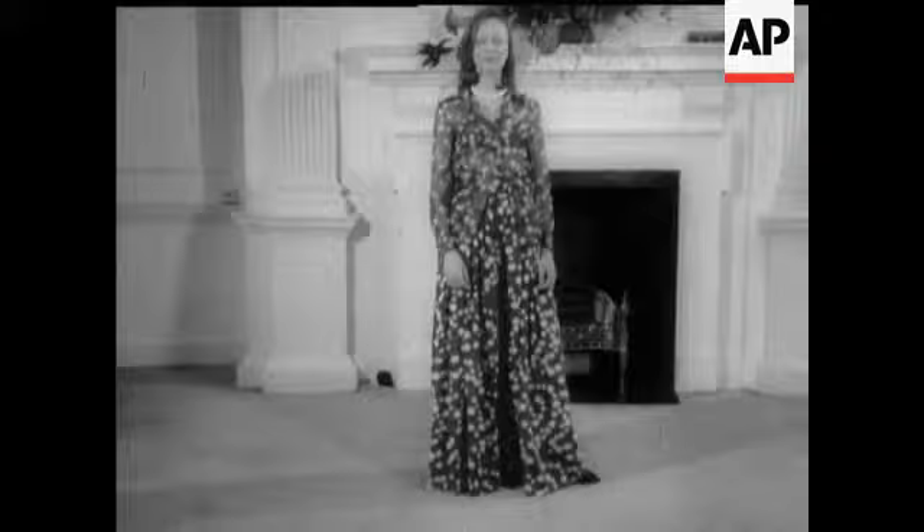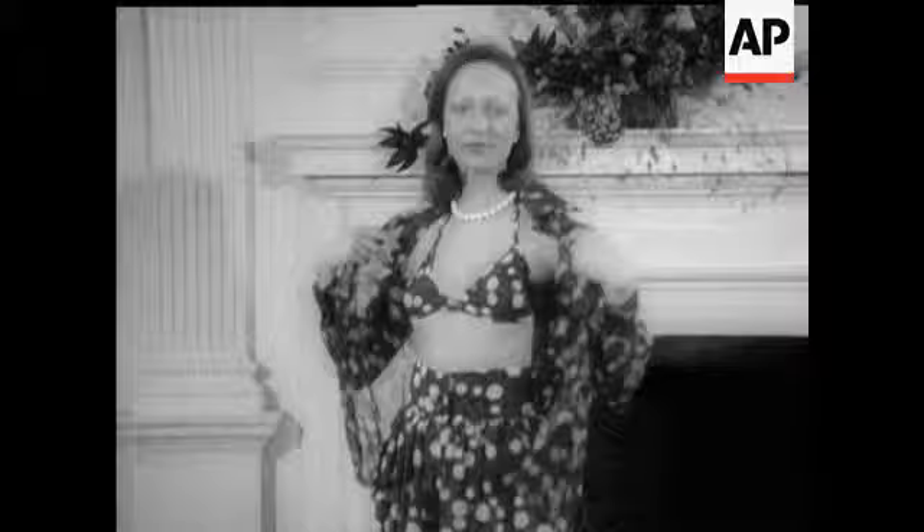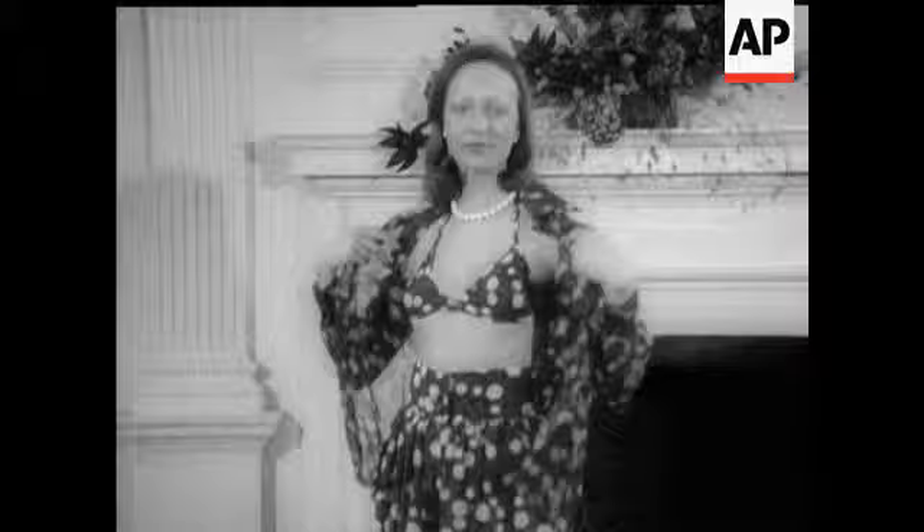Like a skirt. An organza shirt in matching print. Youthful and feminine, says Hardy Amies — and who could resist that?